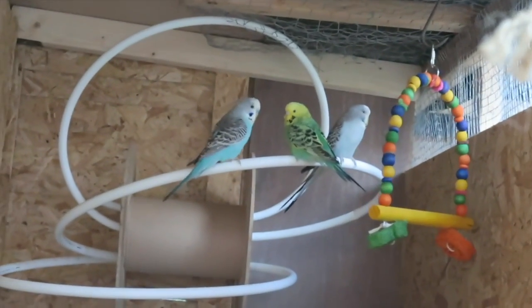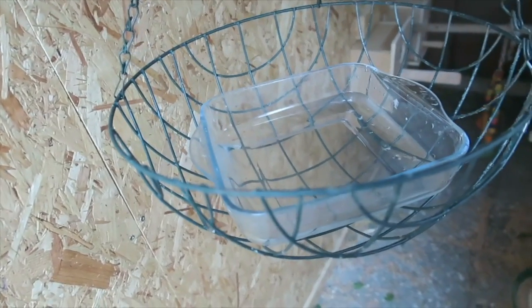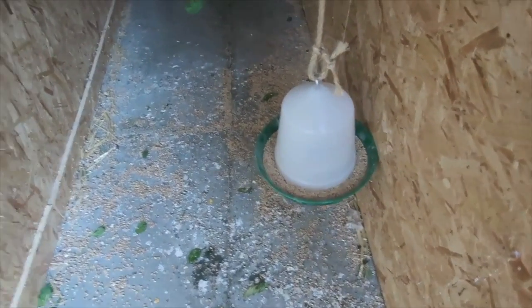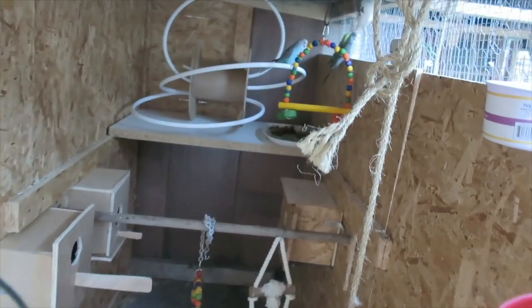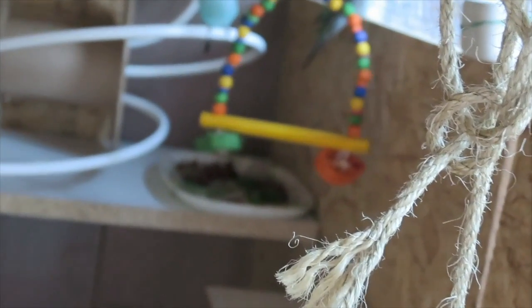I haven't finished it, finalized it — we're gonna need to put some more things in it. This is the water for them to swim or take a bath, this is the water to drink, that's their food, and that's the tray which I put some spinach on.